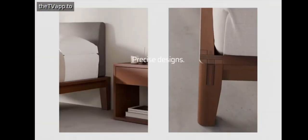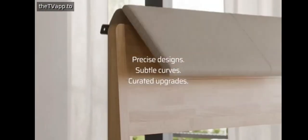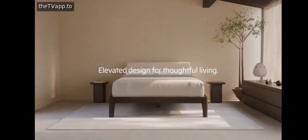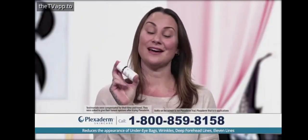Precise designs, subtle curves, curated upgrades — elevated design for thoughtful living. Tiva. This right here is confidence in a bottle.